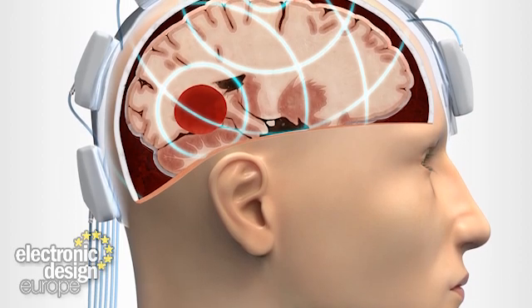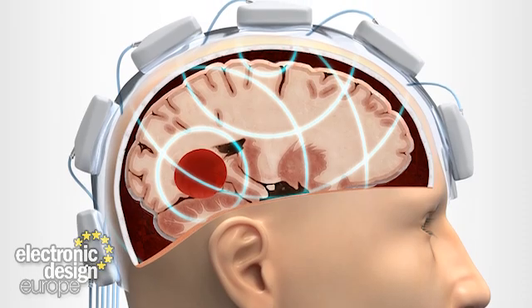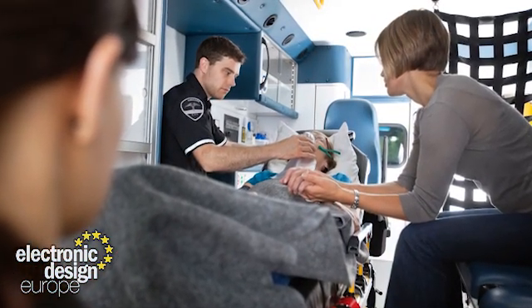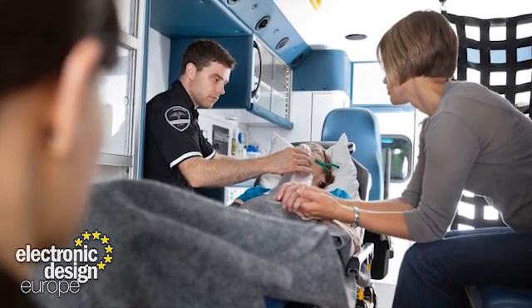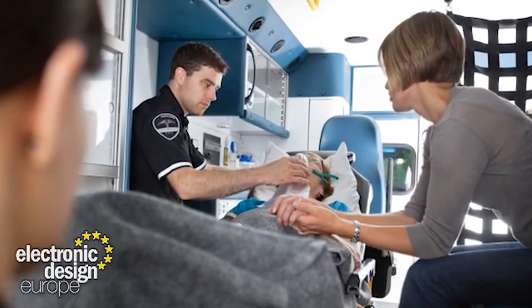This ability to differentiate between the causes of the stroke is of course important. But going back to that critical time element — when it comes to dealing with strokes, the great thing about Stroke Finder is it could possibly be used by ambulance crews while transporting the stroke victim to hospital, thereby saving considerable time and cutting the amount of brain damage. Tests with ambulance crews are planned for this autumn.